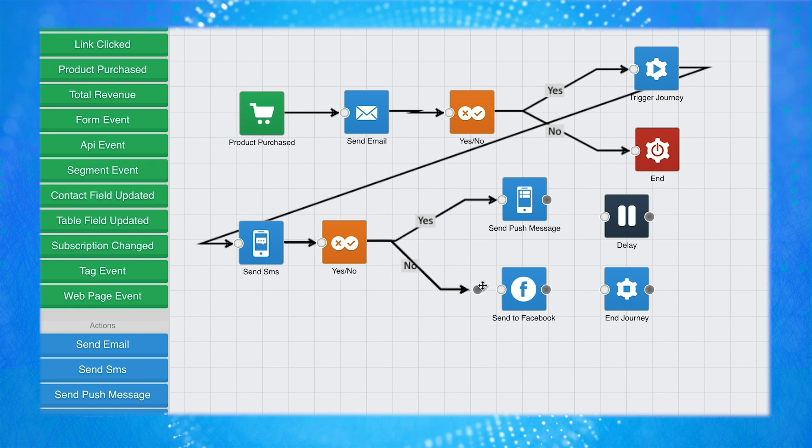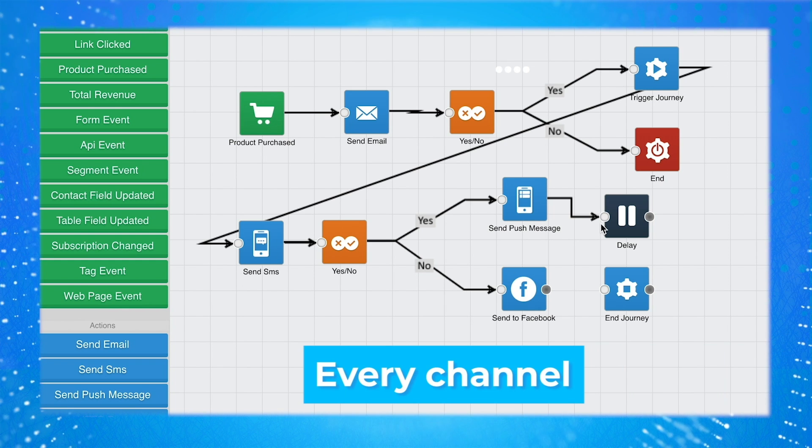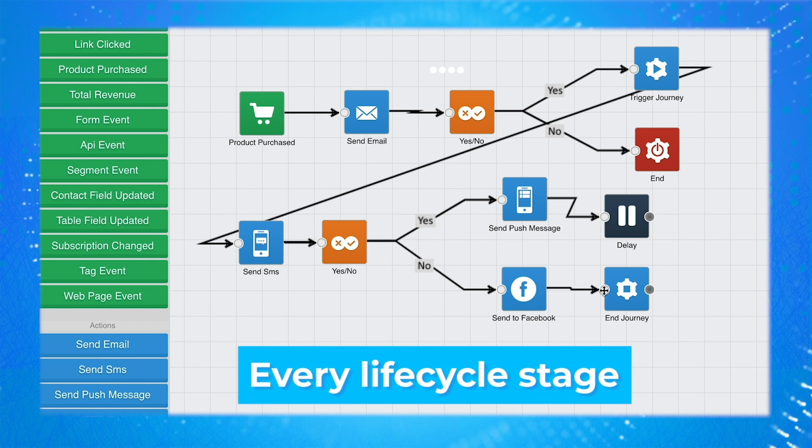And you can create comprehensive workflows that span every channel and every stage of the customer lifecycle. The Journey Builder — an amazing component of Maripost and one of the many ways we simplify customer engagement.